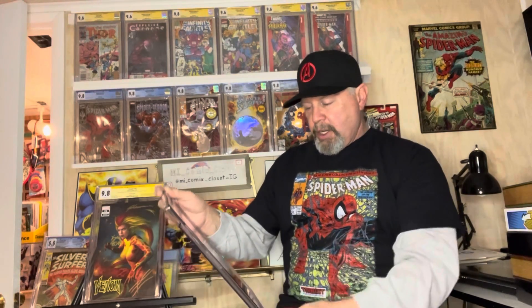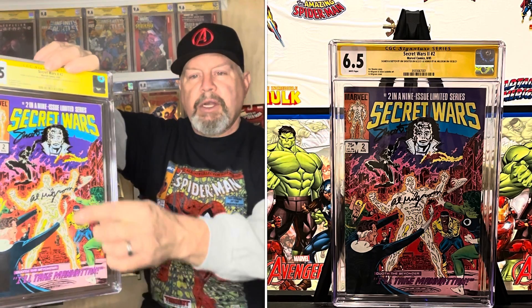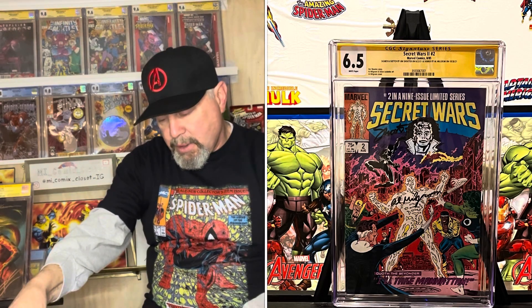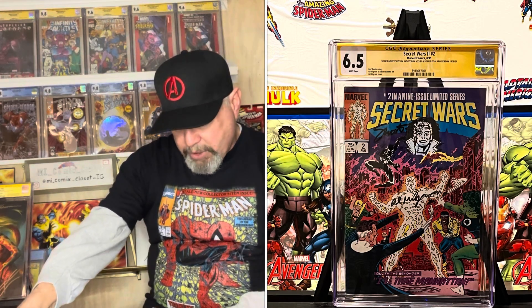This one is Secret Wars number two. I already sent it in and had it signed by Jim Shooter, who did a little remark on it, then sent it back in and had it signed by Al Milgrom. It came back at a 6.5 — I forget what the grade was before. It looks beautiful but has some staining on the back. I also have a Silver Surfer 5.5 from the original 1970 run, which I love — I'm working on getting the whole series.